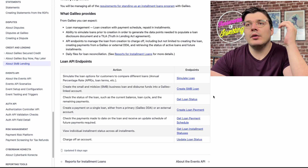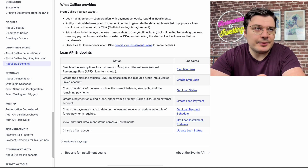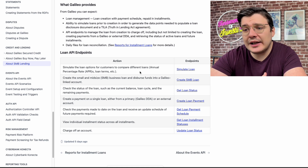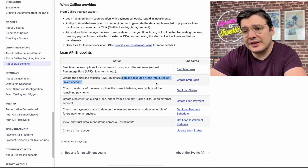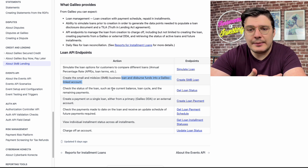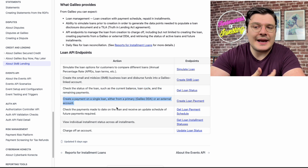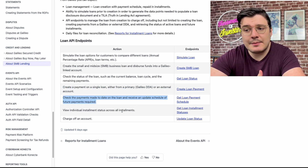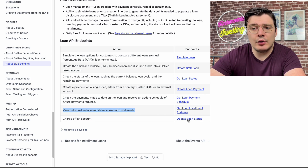The table of loan API endpoints was particularly interesting — showing how many endpoints are already built out to cover all these use cases. Whether it's simulating loan options to compare different aspects, creating an SMB loan and dispersing funds directly into a Galileo-linked account, getting loan status including balance, loan cycle, and remaining payments, creating payments from Galileo or external accounts, monitoring the status of payments made through a payment schedule, or getting loan installment and update statuses — it's all there.